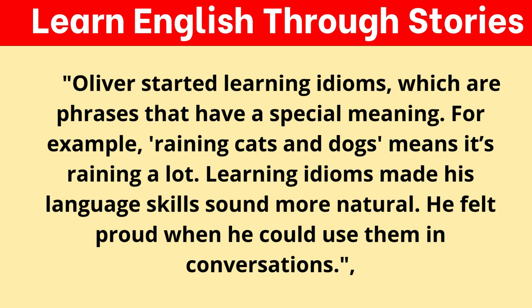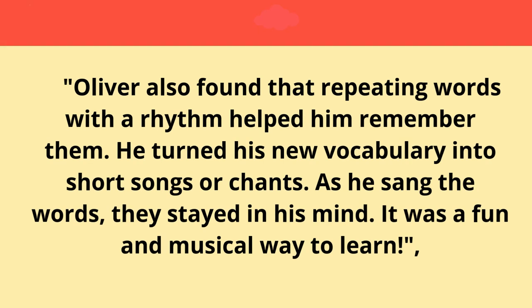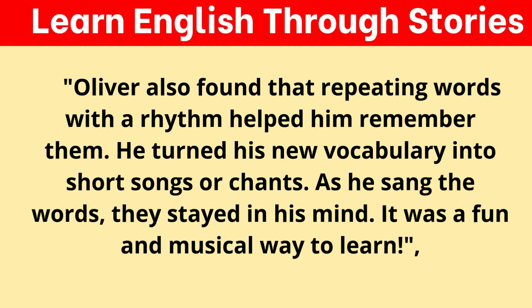Oliver started learning idioms, which are phrases that have a special meaning. For example, "raining cats and dogs" means it's raining a lot. Learning idioms made his language skills sound more natural, and he felt proud when he could use them in conversations. Oliver also found that repeating words with a rhythm helped him remember them. He turned his new vocabulary into short songs or chants. As he sang the words, they stayed in his mind — it was a fun and musical way to learn.